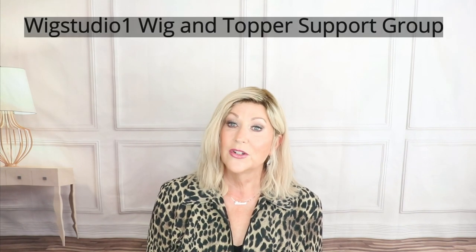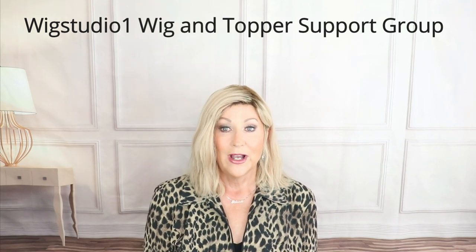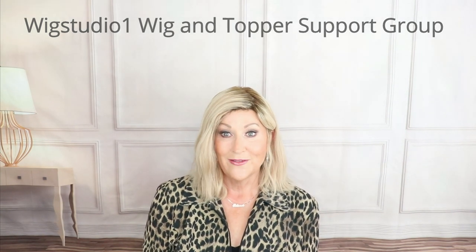Thanks so much, Raquel. This is a wonderful new feature that WigStudioOne.com is offering their clients. I can see how it's going to be super helpful if we have questions about availability, returns, or any kind of general questions. It's just one more way Wig Studio One is striving to provide us, the client, with the best customer service. I want to remind you, please join us on our private Facebook group — Wig Studio One Wig and Topper Support Group. It's a large group of people there now that we try to encourage and provide support for each other. So please join us there. And don't forget, check back here often — we're uploading almost every day. So have a great day and we will see you next time.